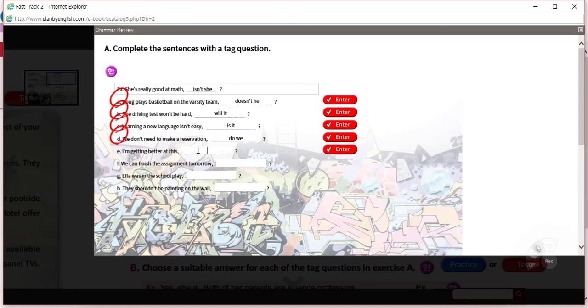E: 'I'm getting better at this.' Subject is 'I,' verb is 'am.' The problem is that 'am' doesn't have a contraction form. So we wouldn't say 'am not I.' 'I'm getting better at this' — this is the exception to the rule, so be careful. With 'I am,' the tag is 'aren't I.' So that should be correct — it doesn't follow the rules; it's the one exception.